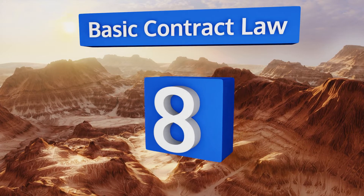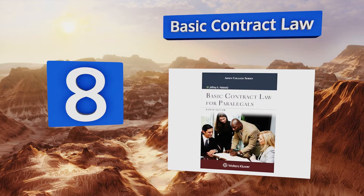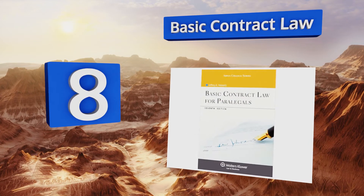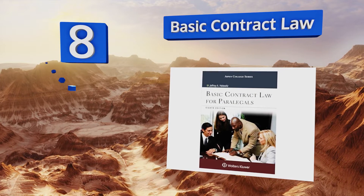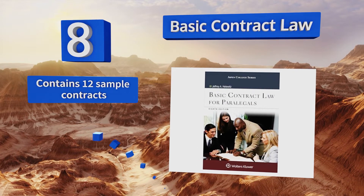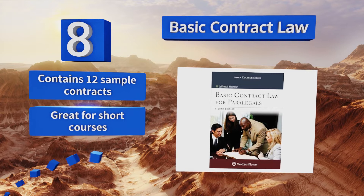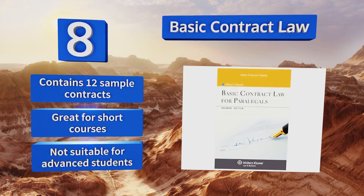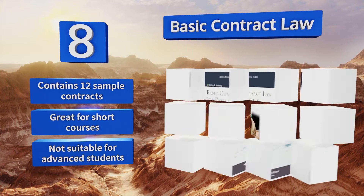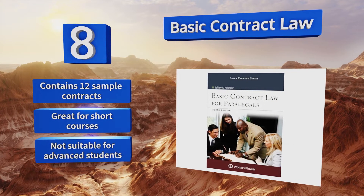Coming in at number eight on our list, perfect for paralegals and business owners, Basic Contract Law is an essential guide that hits on primary topics such as remedies, intent, and drafting. It includes helpful chapter overviews and summaries, relevant cases for analysis, and plenty of review questions. It contains 12 sample contracts and is great for short courses. However, it's not suitable for advanced students.